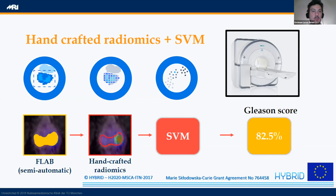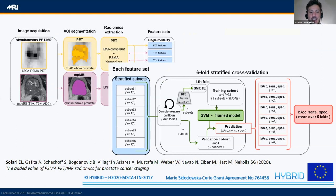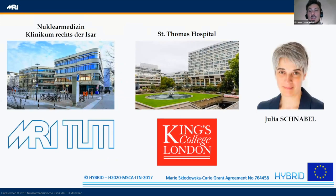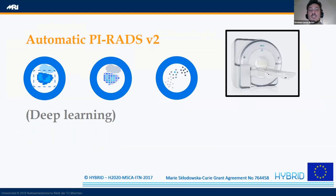This was really encouraging, so we wanted to go a step further. The next step was to see if deep learning could reduce the doctor's workload. We started this work as a collaboration with Professor Julia Schnabel, also part of the Hybrid network, at King's College London. Since we are trying to do a totally automatic PIRADS score, a deep learning approach is probably the best way — not just machine learning as in the previous step, but a total deep learning approach where every step is automatic. We started with a U-Net, which is basically a segmentation network.